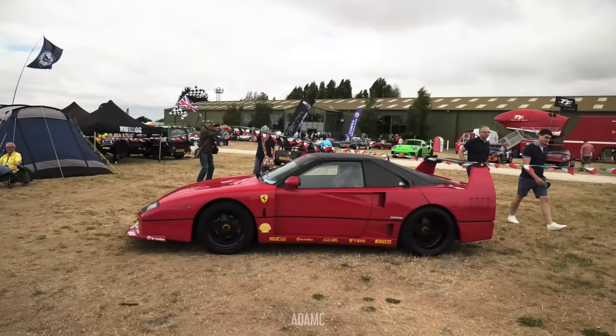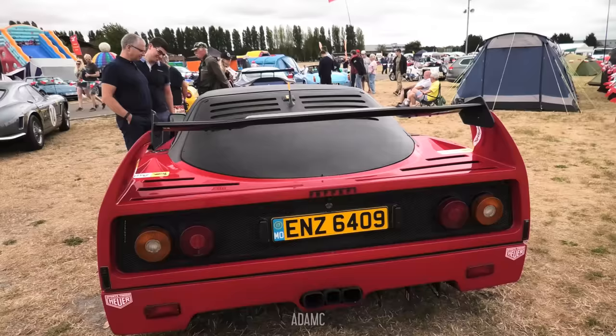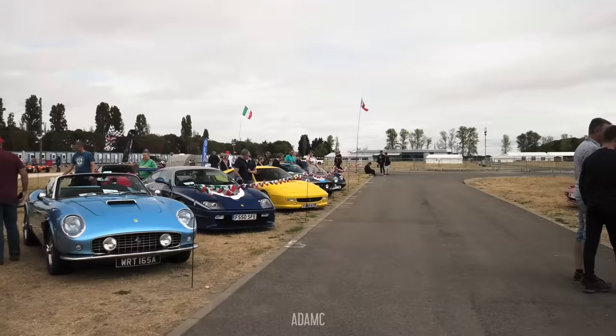And then at the back we have the Ferrari F40 replica, which is still for sale, based on a Pontiac Fiero. I think I see this F40 replica more often than I see genuine F40s at shows — it's been around quite a lot in the last few years.